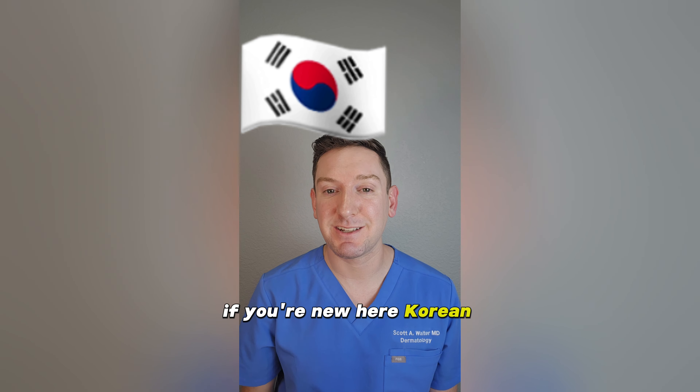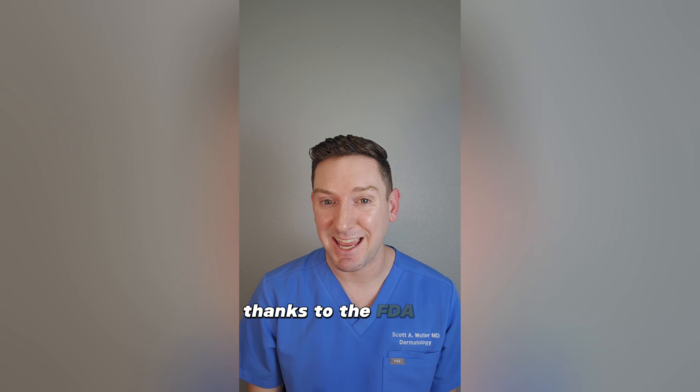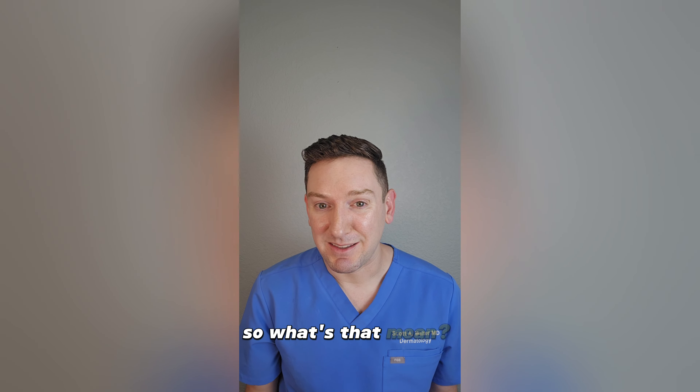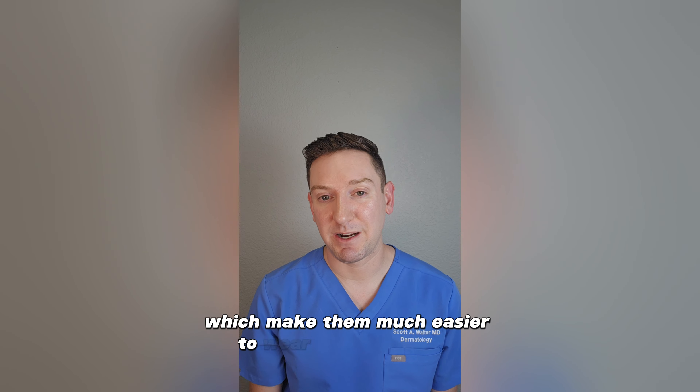If you're new here, Korean sunscreens offer more advanced UV filters than we have available here in the United States, thanks to the FDA not approving a new UV filter since 1999. The filters abroad allow for more advanced formulas, which make them much easier to wear on a daily basis.